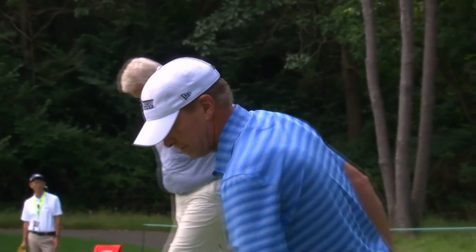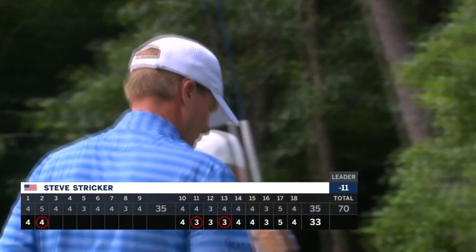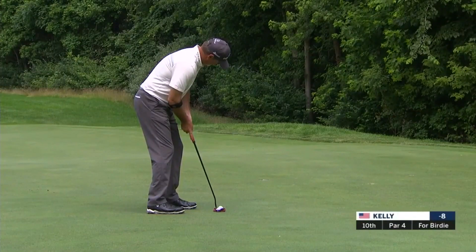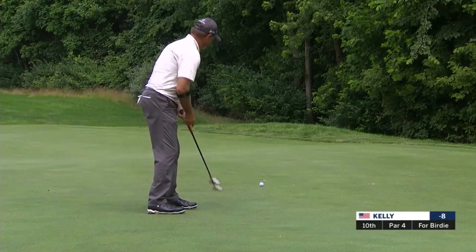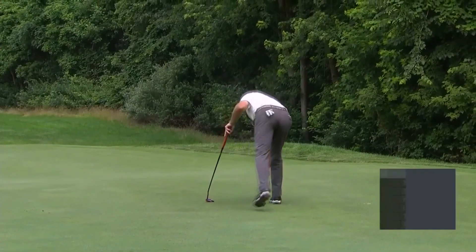You see players that get their hands a little bit lower. In fact, this is what I spoke with Darren Clarke about yesterday — hands get a little lower. Here's Jerry Kelly, and that beautiful second shot leaves him a short birdie attempt. You can even see the contour of the grain there.